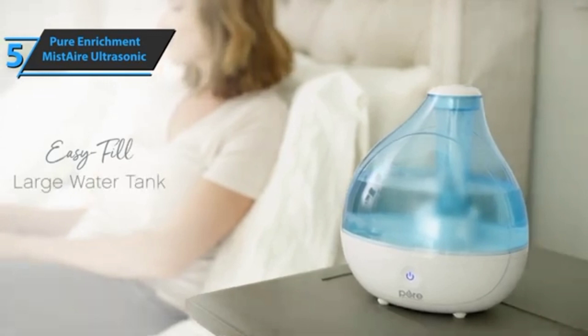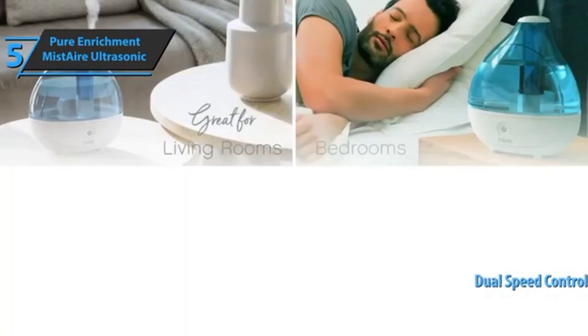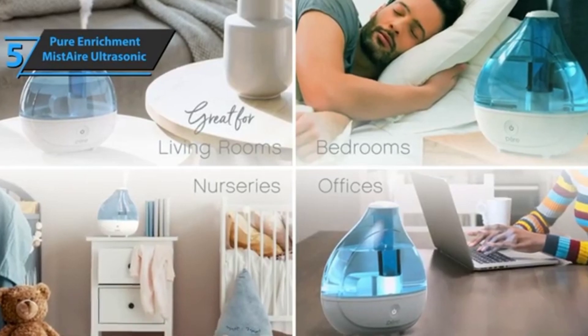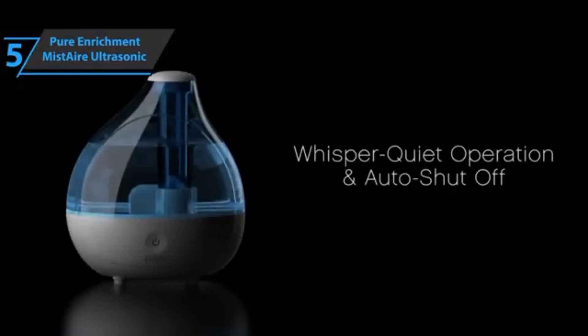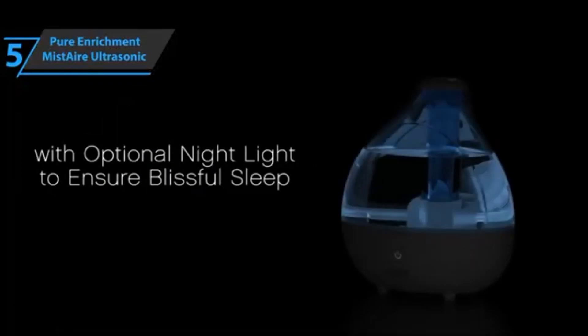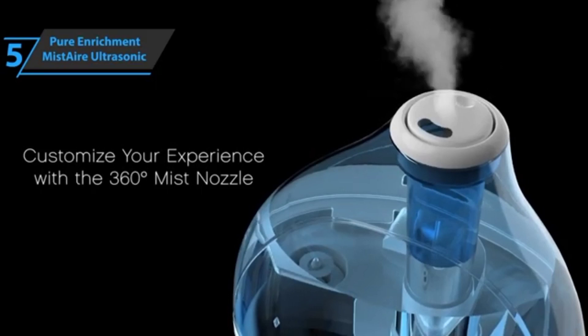You also get a 360-degree mist nozzle and dual-speed control. One thing many people want to know is how a Mist Air humidifier can help their health and well-being. An environment with too much dry air can cause a variety of problems and worsen existing ones, such as respiratory problems, and it can also affect your comfort level.